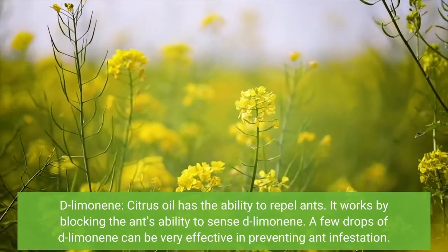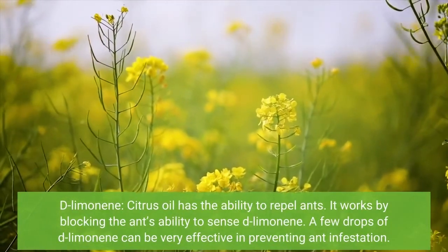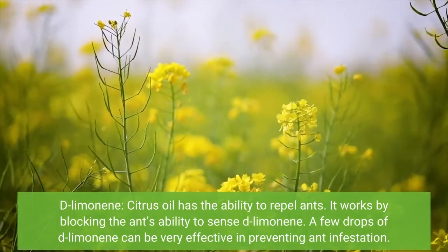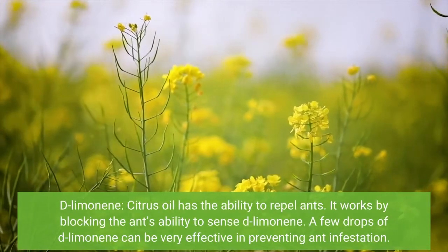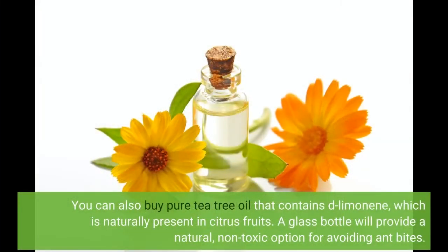Limonene — citrus oil has the ability to repel ants. It works by blocking the ants' ability to sense limonene. A few drops of limonene can be very effective in preventing ant infestation. You can also buy pure tea tree oil that contains limonene, which is naturally present in citrus fruits. A glass bottle will provide a natural, non-toxic option for avoiding ant bites.